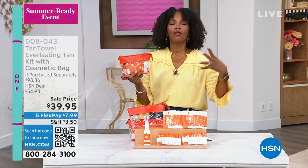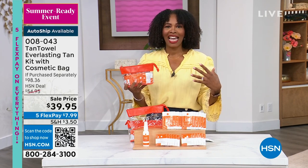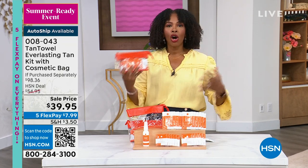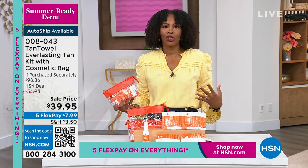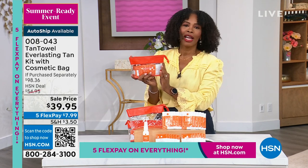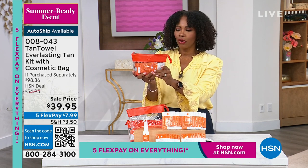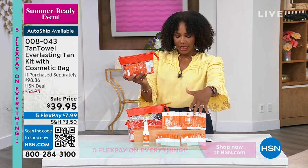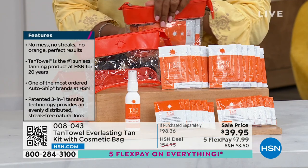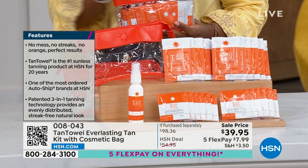When you're looking for a self-tanner and you've used many different kinds on the market, you know all the pitfalls — they can be uneven, hard to get that overall color you're after. What you want is to look natural and be in control. That's why for 20 years it's been the number one self-tanning product at HSN: 12 face towelettes, 12 half-body towelettes, and the spritz, all coming in this cosmetic bag. No mess, no streaks, no orange — just perfect results.